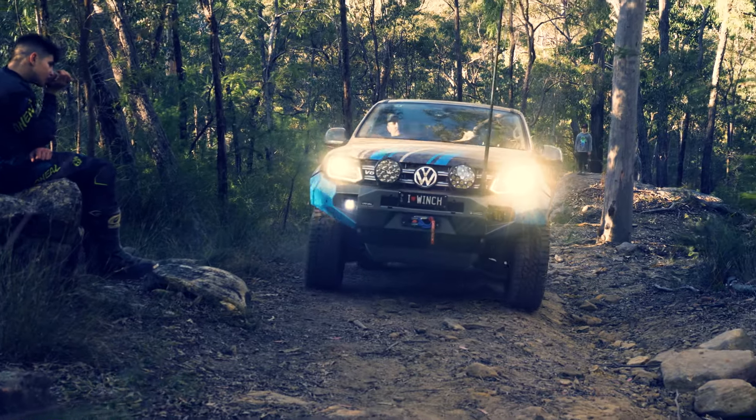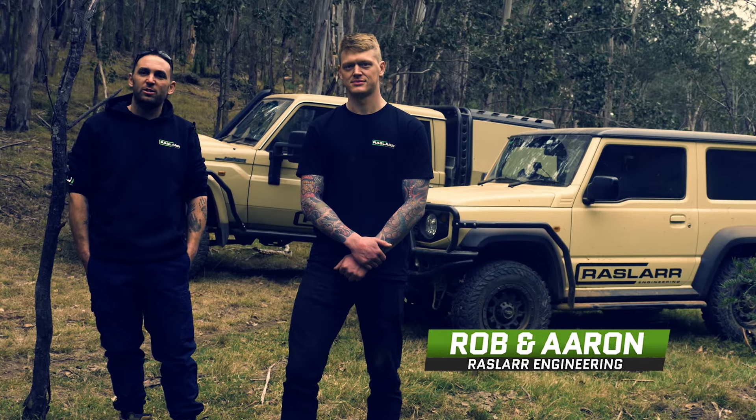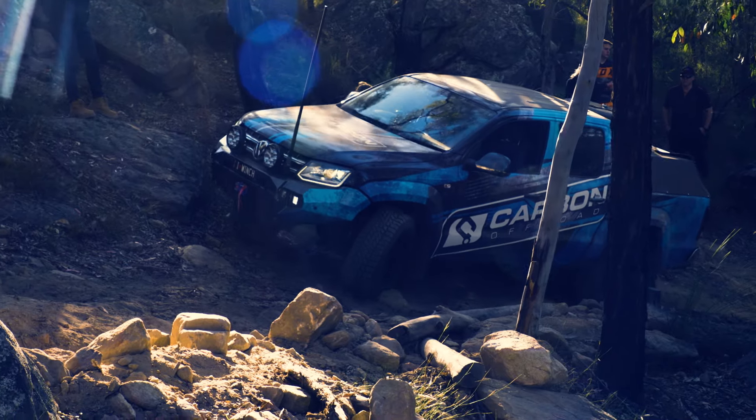The Carbon Amarok — we were all a little bit nervous. It's already broken a CV just doing a tame track, and now we're going to drag it up this really crazy track.